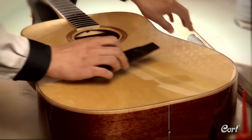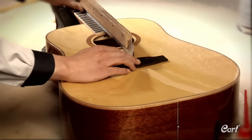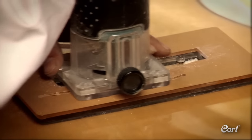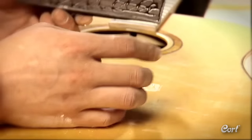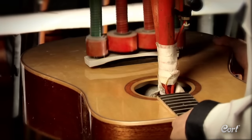Next, preparation is done for installing the bridge. This important process includes exact measurements to assure the correct location for the bridge to provide perfect intonation. The body is prepped by removing the paint in this area and creating a porous surface that allows the glue to create a rock-solid bond between the bridge and the top. The bridge is then installed and put into a special fixture while it bonds.